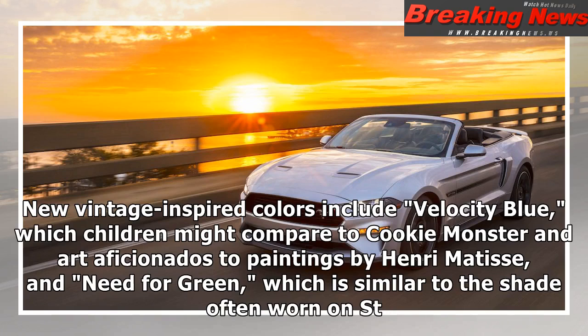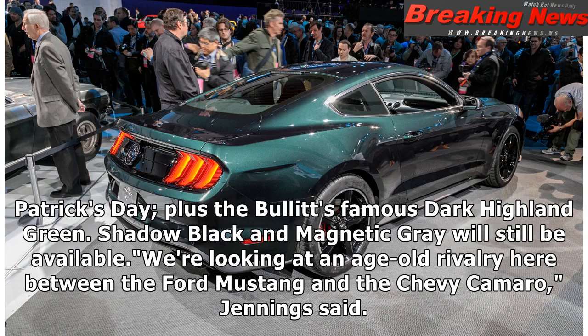New vintage-inspired colors include Velocity Blue, which children might compare to Cookie Monster and art aficionados to paintings by Henri Matisse, and Need for Green, which is similar to the shade often worn on St. Patrick's Day, plus the Bullitt's famous Dark Island Green. Shadow Black and Magnetic Gray will still be available.